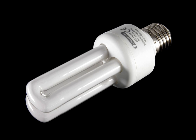Some types fit into light fixtures designed for incandescent bulbs. The lamps use a tube which is curved or folded to fit into the space of an incandescent bulb, and a compact electronic ballast in the base of the lamp.